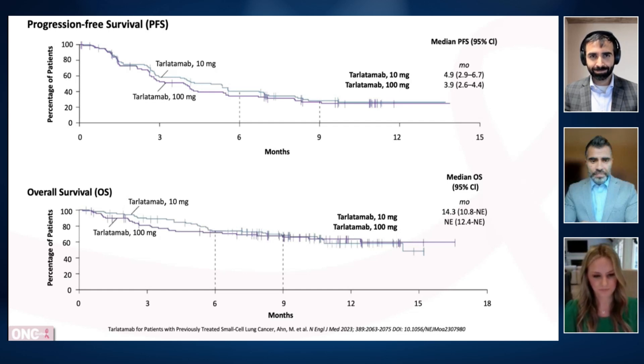Very exciting results. A 40% objective response rate and we've started to see a hint of overall survival benefit. In this particular study there were two doses, 10 milligrams and 100 milligrams, but the approval moving forward is for 10 milligrams. When we're talking about objective response, this is all coming at a cost and there are some unique side effects associated with bispecific antibodies.